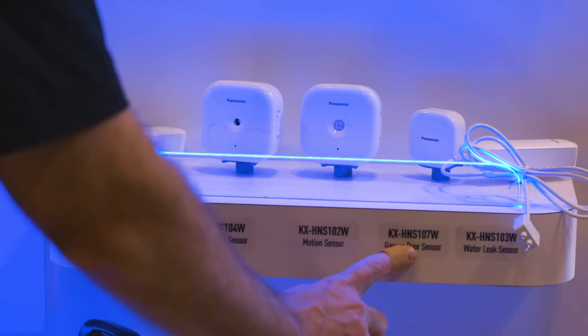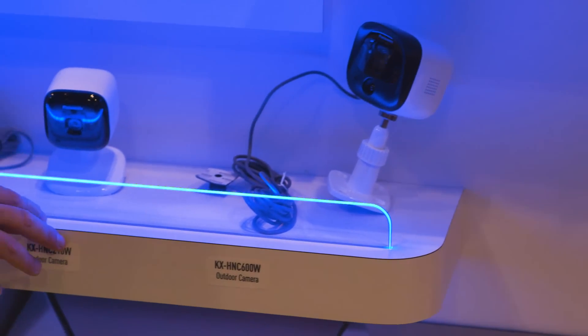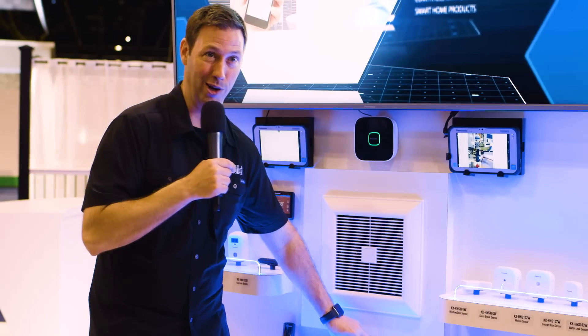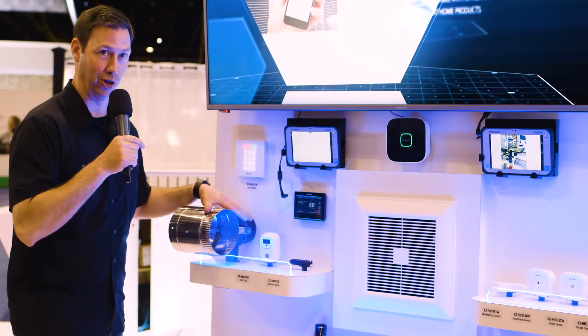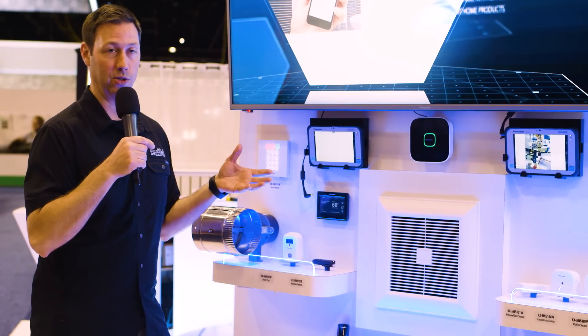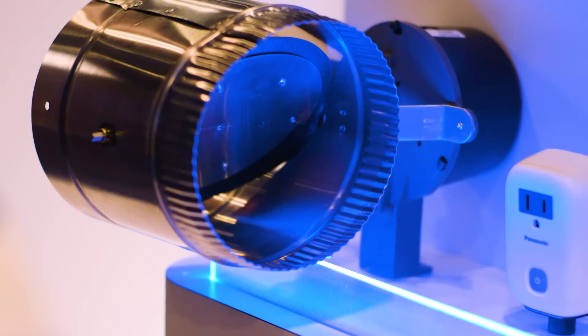They've got door and motion sensors, a security system, a leak detector system, and indoor and outdoor cams. The indoor cam will even play music, so if you've got a crying baby you can lull them back to sleep. But here's where I think it's really cool — they're the only connected home system I've seen that's going to control your fresh air and ventilation needs.